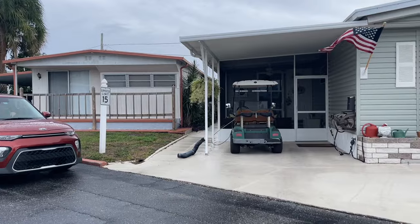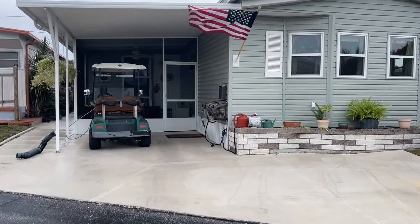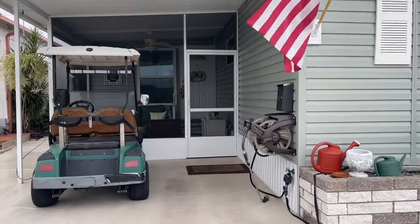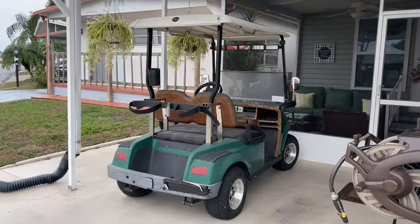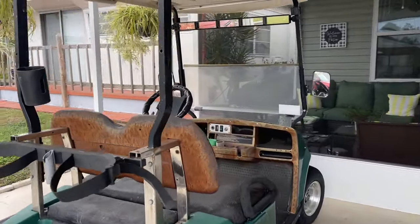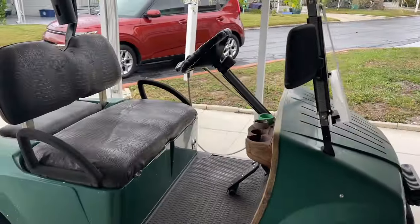This home is a 1981 with 1,056 square feet, plus an enclosed and screened lanai. Two bedrooms, two bathrooms, and does include the golf cart. For pricing and specific details, please see the description below.